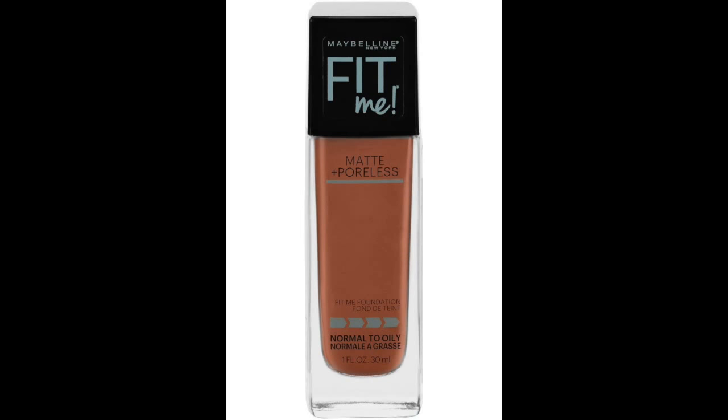I wanted to see how this worked compared to my Maybelline Fit Me foundation — this is my ride or die. I use this almost every day; I always reach for it because I like how it works on my face. I'm of the opinion: if you have something that works, why try something else? I'm always scared about trying new foundations because I'm scared about looking like an Oompa Loompa, especially when it oxidizes on my face. But with the reviews I was hearing about this one, I wanted to see how it compared.